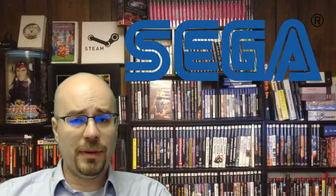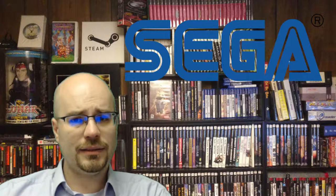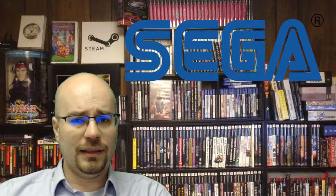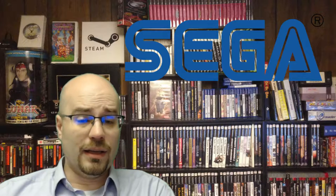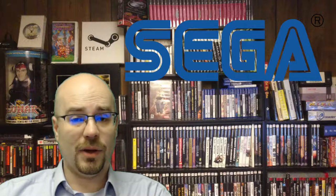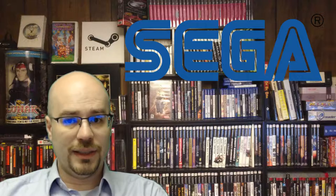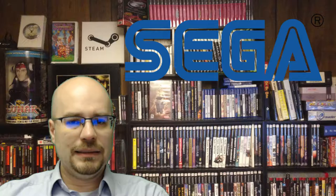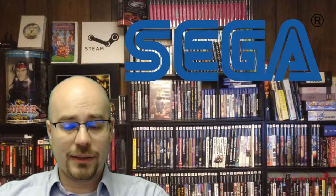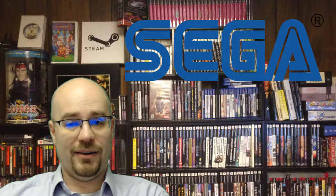I remember picking that up at the Electronics Boutique for like $10 or $20. That was basically the last game they had for the Sega Saturn. Looking back now, I wish I had actually picked up all eight copies that I had seen there to try to resell, because even though I don't like video game profiteering, money is nice. So with all of that said, these are my favorite Sega Saturn games.